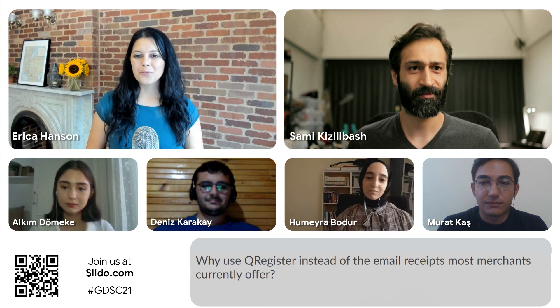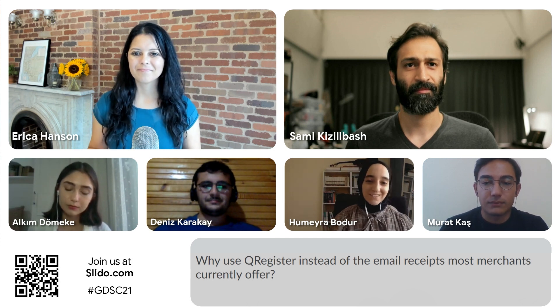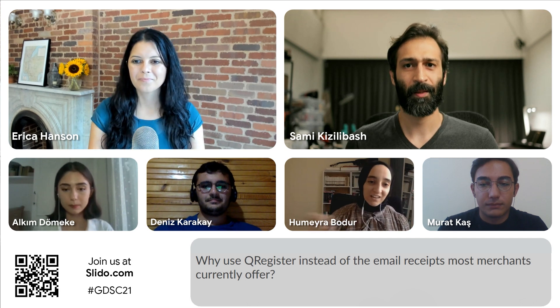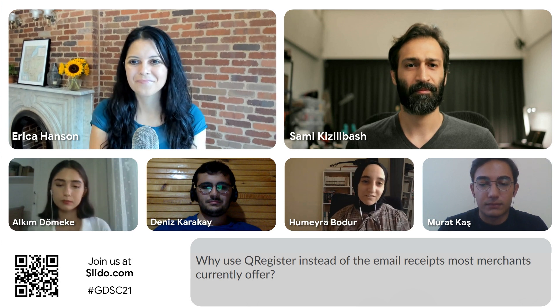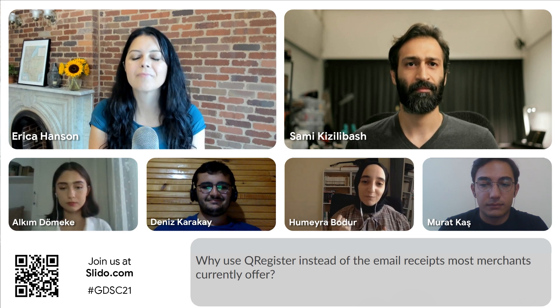And now we're going to pull in an audience question. Dan has a question: why use QRegister instead of the email receipts most merchants currently offer? People nowadays are using mobile phones quite often, and not everyone uses email. QRegister's initial aim was to make it available for everyone at any time. For example, if you go to a market, you can't really ask them to give you an email receipt — that's not practical. But if you have it on your mobile phone, you can just scan it and have it right away. It also works offline, so even without internet connection, you can scan and it will appear in your mobile app.